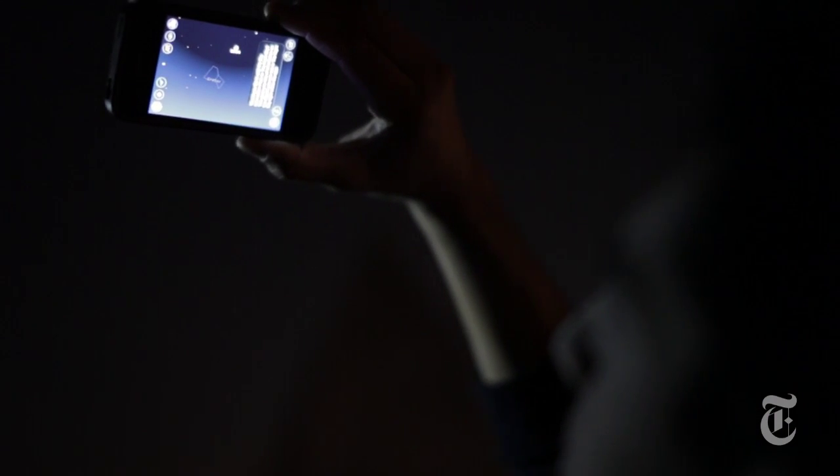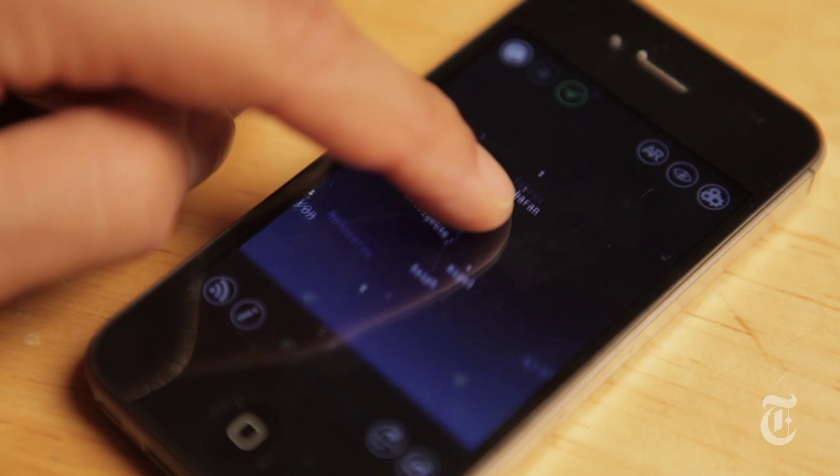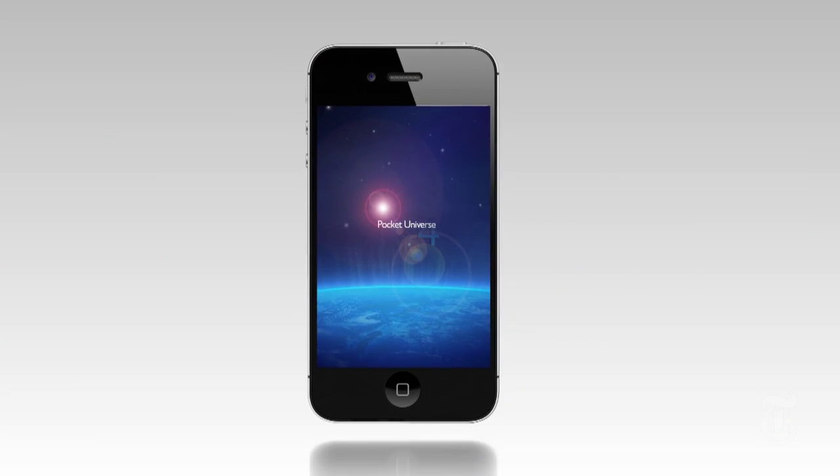For $1.99 you can get the premium version, which unlocks night vision and data on stars and planets.